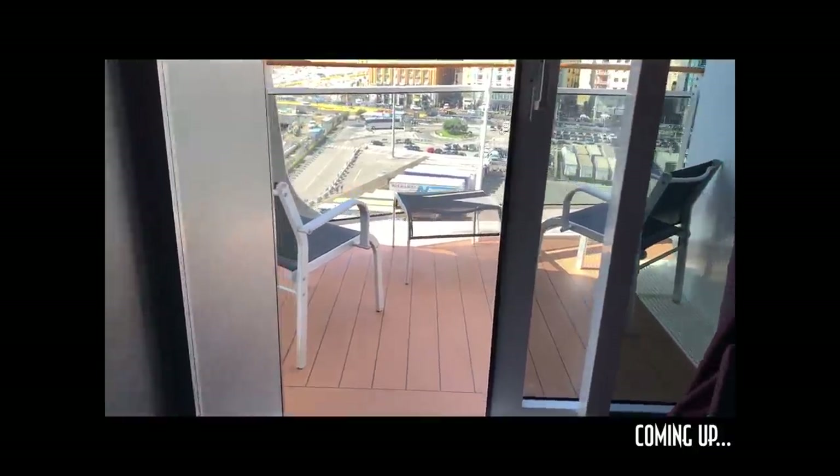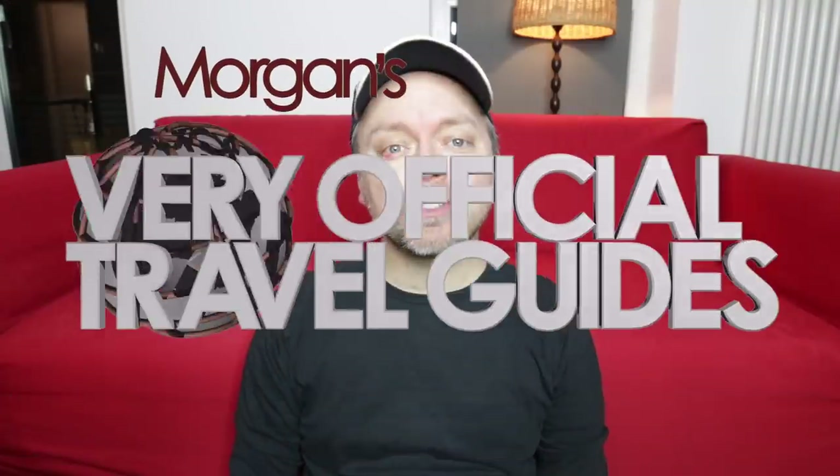Naples, Italy in the background there. I was gonna say a couple words about Naples, Italy, but I've learned my lesson. Thank goodness the mayor of Naples hasn't showed up at my door yet. It is Sunday, January 31st, 2021. And on this week's edition of Sunday Sofa Time, I'm gonna show you the smallest cruise ship cabin I have ever visited.